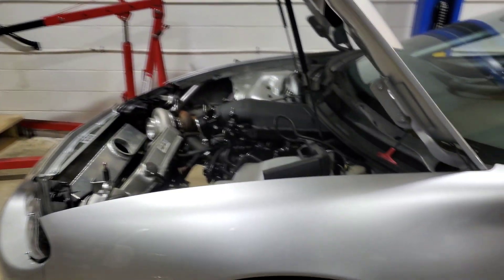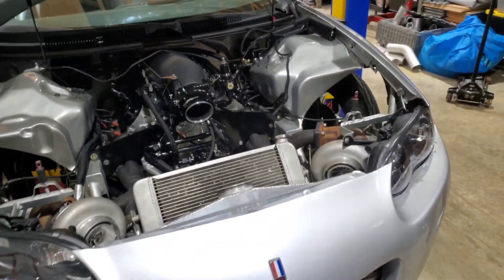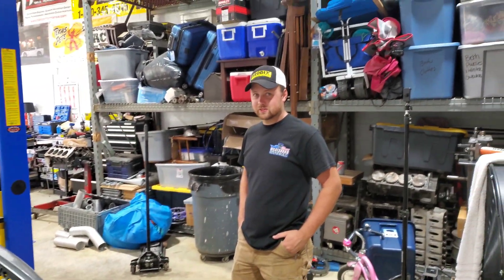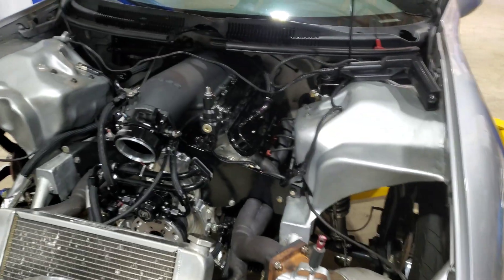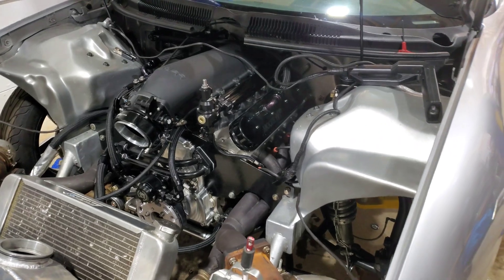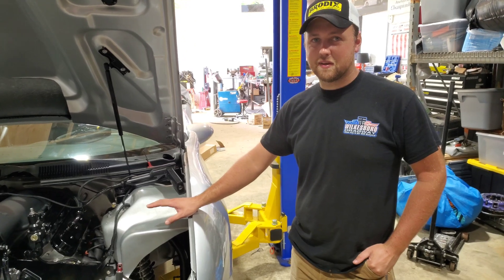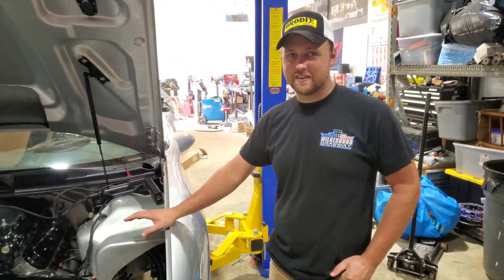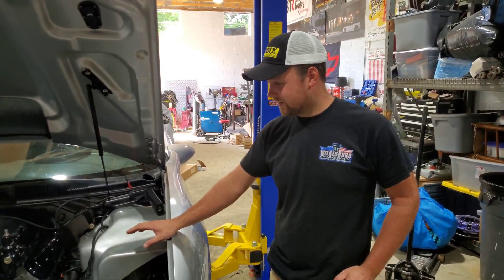All right guys, we are back at it this morning. The shop's a disaster because we've been thrashing this thing back together. I think it's about ready to fire up. Are you as nervous as I am? Yeah, I'm kind of nervous. We're doing the real deal here though — we're showing them first startup, like, for real. This ain't like we've had it running for 10 minutes and now we're going to show them the first startup. We have not had it running.